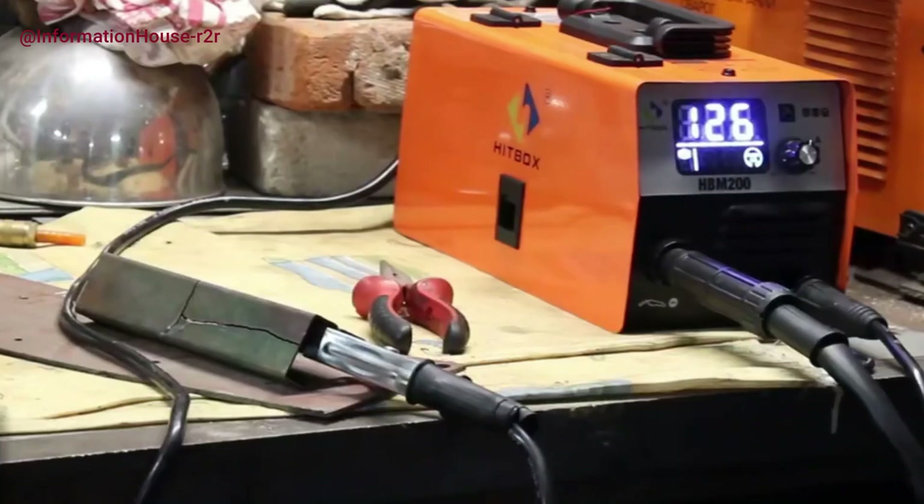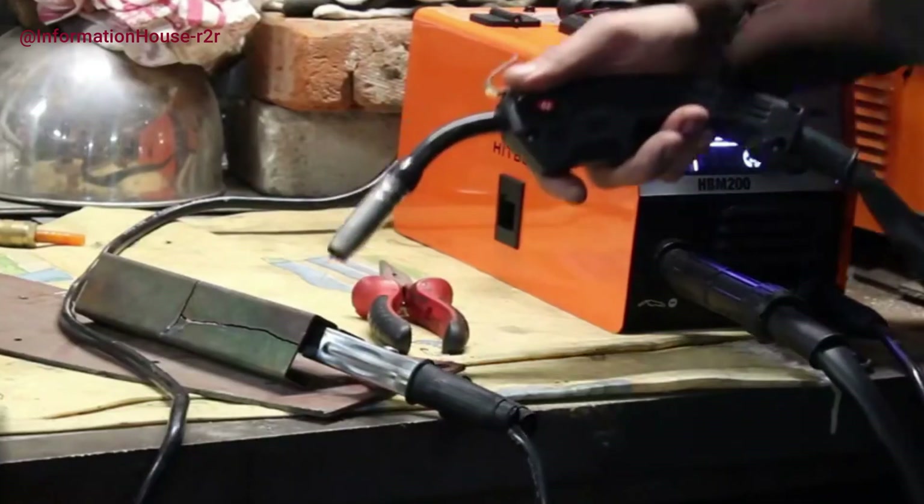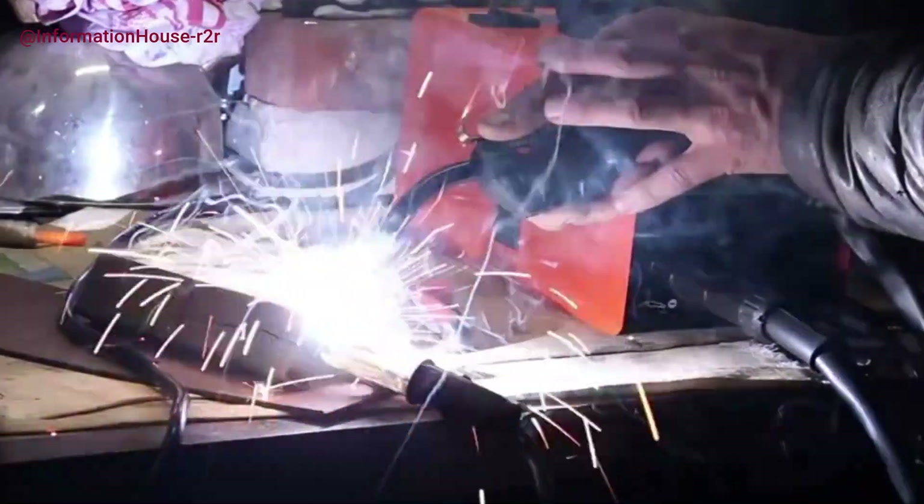All the product links are down in the description, so be sure to check those out if you see a machine that fits your needs. Now let's dive in and find the perfect welder for you.